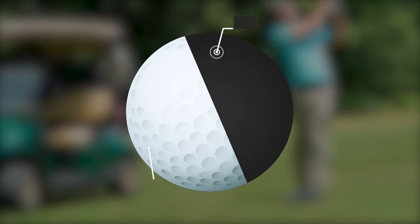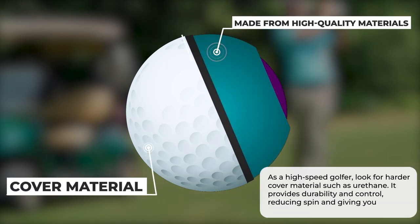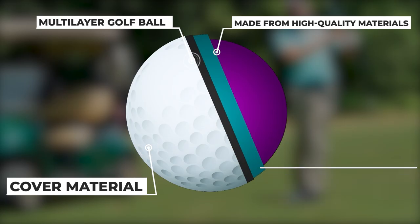Next up is cover material. This is the outer layer of the ball and it can make a big difference in your game. As a high-speed golfer, you'll want to look for something that can handle the force of your swing, like a harder cover material such as urethane. It provides durability and control, reducing spin and giving you more distance off the tee. However, it's important to find the right balance between durability and feel, as a harder cover might not provide the same soft feel as a softer one.